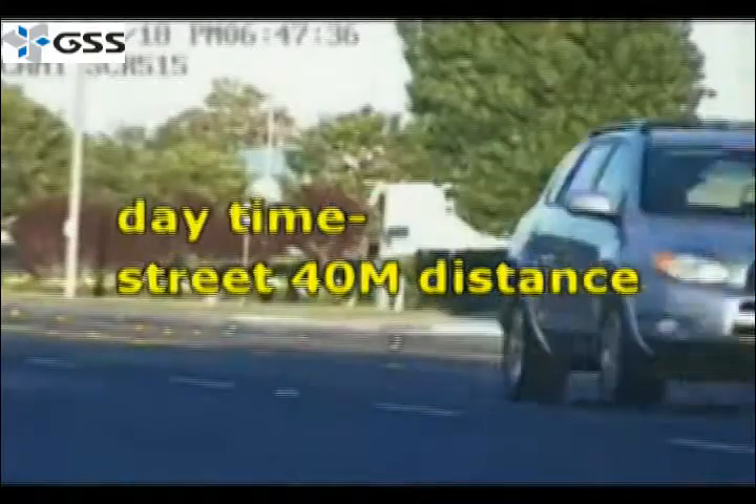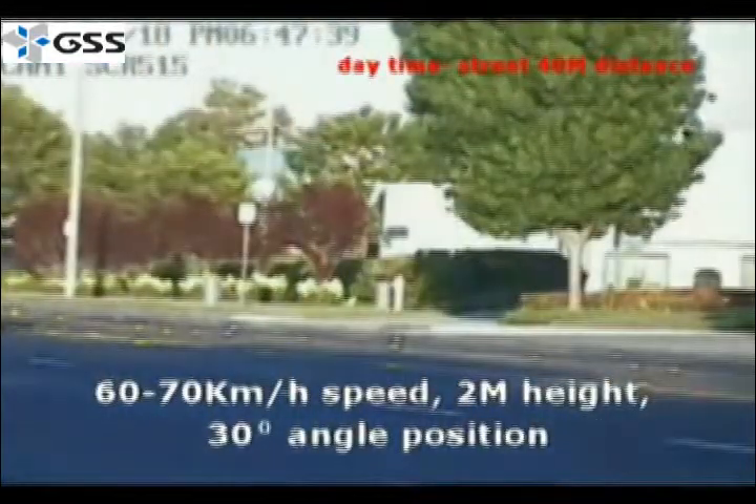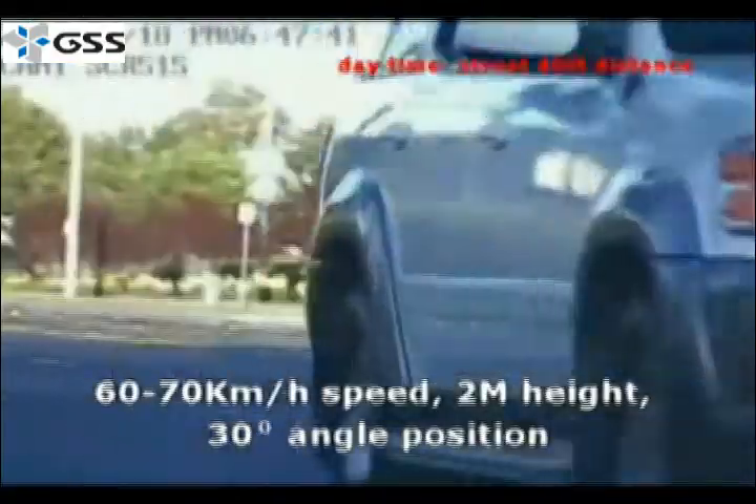The Pro 7 is an intelligent license plate capture camera capable of capturing license plate images from vehicles traveling up to 120 miles an hour. With the traffic out here in Northern Virginia, we can't really go that fast.